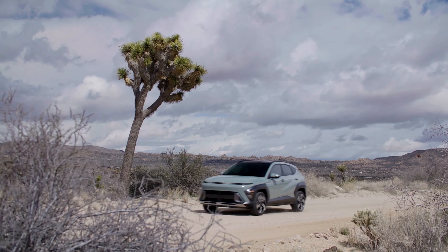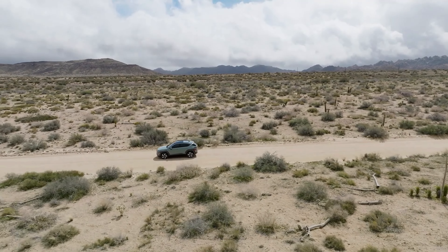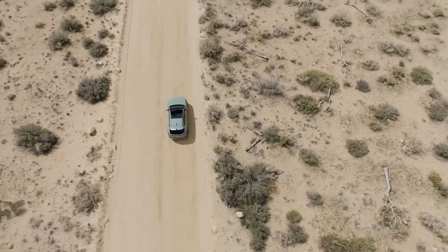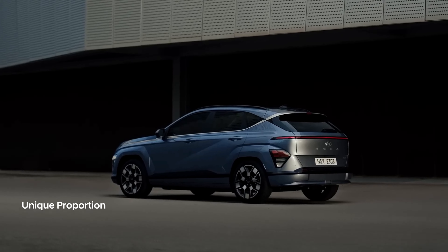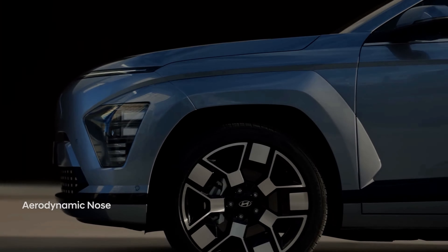Hey everyone, welcome to my channel. In this video, I'm going to talk about the all-new 2024 Hyundai Kona, which is a small SUV that offers a range of powertrain options, including electric, hybrid, and gasoline. The new Kona is designed to be a versatile and stylish vehicle that can suit different lifestyles and preferences. Let's find out more about this exciting new model.